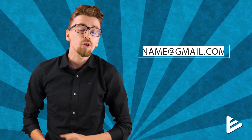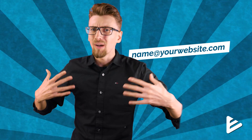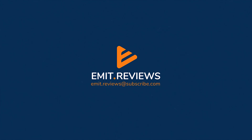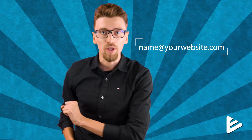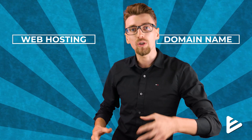To look professional and credible you need an email address that looks something like name@yourwebsite.com. But how do you get an email address like that? Well in this video I'm going to show you exactly how to do this step by step. To have that kind of email address, the very first thing you need is a website — more specifically, web hosting and a domain name. If you already have both, you can skip to the email tutorial part of the video.